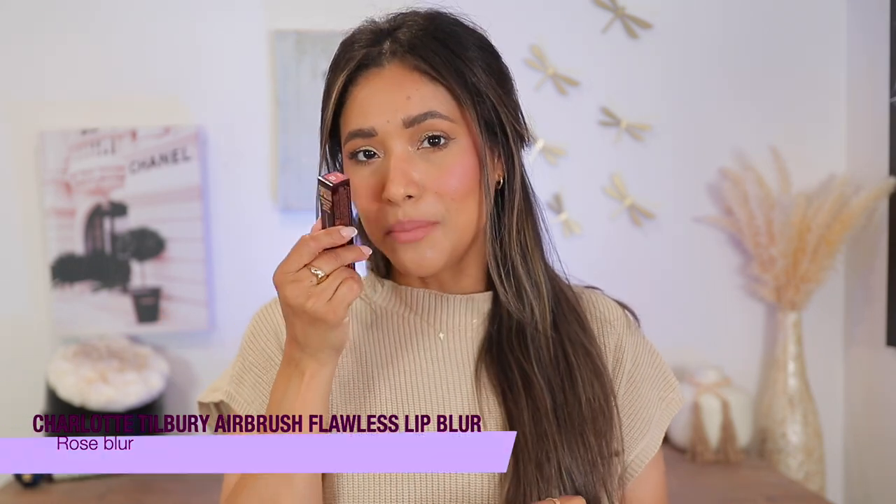I love this — this is the best of both worlds for me. I love a beautiful matte and blurry moment on my lips. It's my favorite finish, so these are right up my alley. Let's go ahead and do the deepest shade, which is Rose Blur.